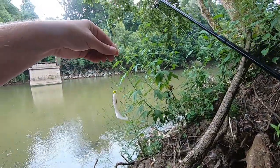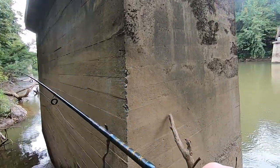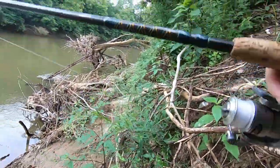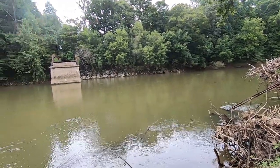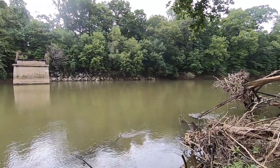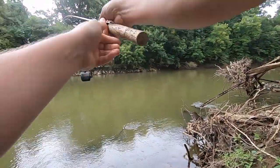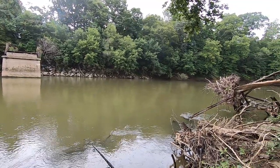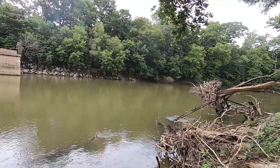I'm going to start off using a white grub. It's one of my favorite lures to throw — just a simple white grub, 4-inch curly tail on the jig head, slowly swimming it back to you. It's kind of my go-to lure.